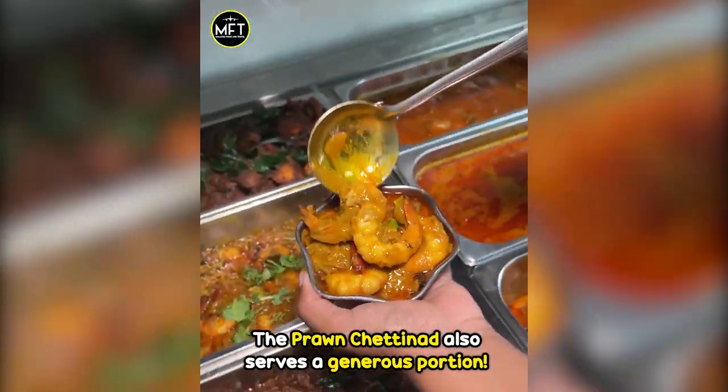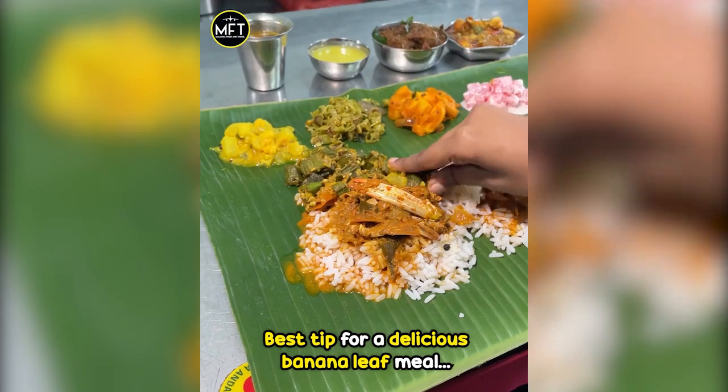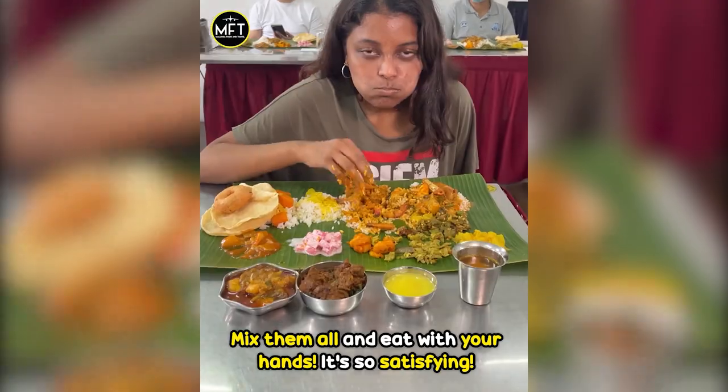The Prawn Chaitanat also serves a generous portion. All of the ingredients are cooked fresh daily. Best tip for a delicious banana leaf meal — mix them all and eat with your hands. It's so satisfying.